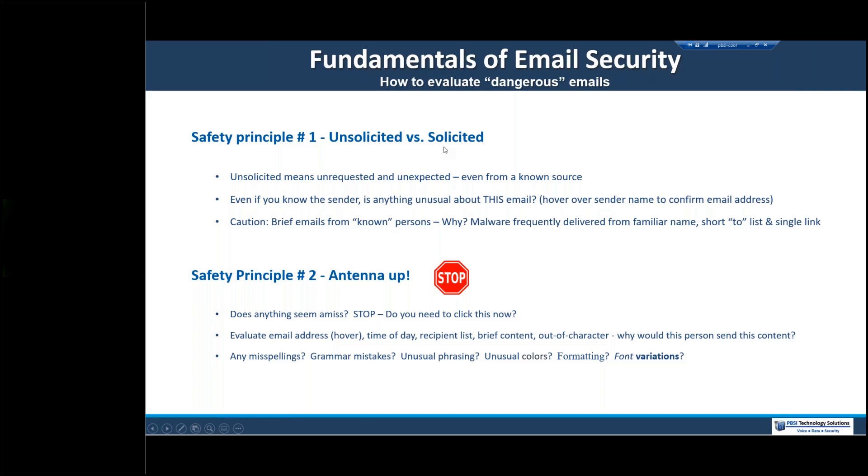Principle two: does anything seem amiss? Do I need to click on this now, or at all? Consider the time of day, recipient list, brief content, out-of-character messages — why would this person send this to me? Look for anything unusual: misspellings, grammar, phrasing, colors, formatting, font variations. Not all bad email comes from non-English speakers, but a significant number do. A careful review sometimes will help, and when anything seems amiss, stop right there. Better safe than sorry.